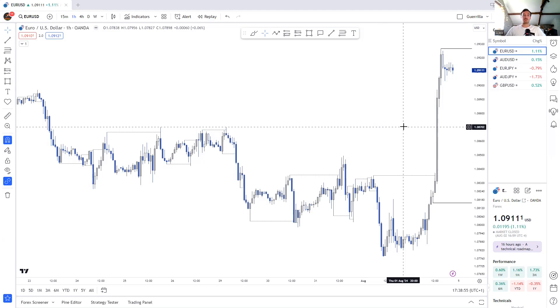Hey guys, welcome back to the channel for this week's trade recap and forecast. A pretty average week for me in general. I think I took three trades. I had one loss, one win, and one break-even — sort of a very small loss, but pretty much break-even. Ended the week around break-even as well.